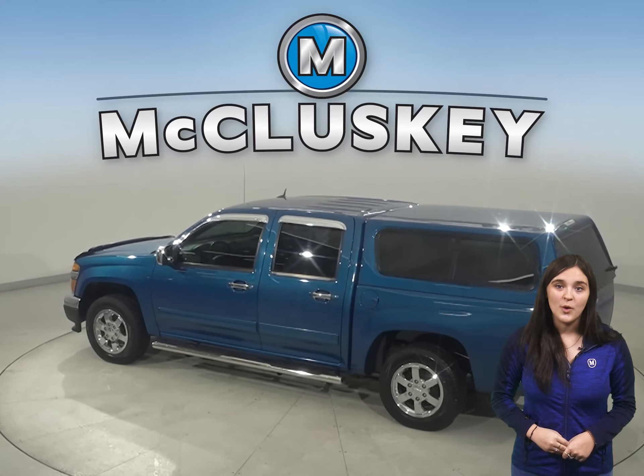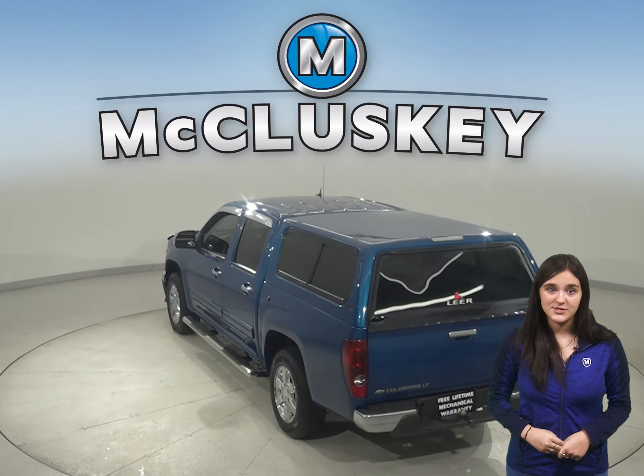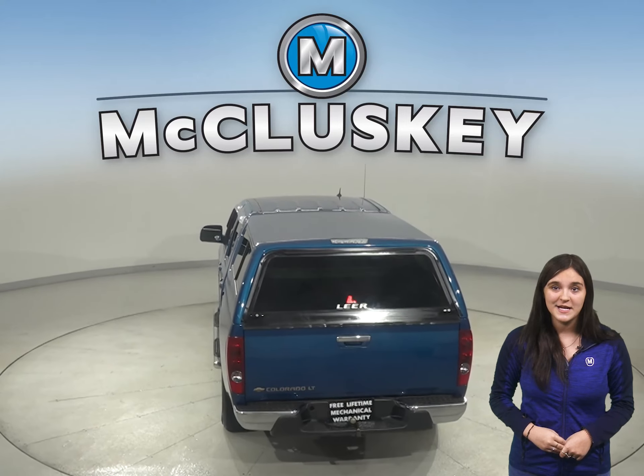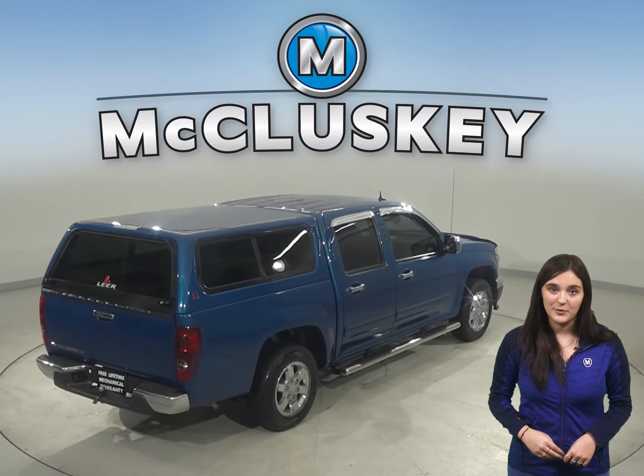Some great features you won't want to miss are the backup camera, Z71 package, OnStar access, and heated and power front seats. There's also running boards for maximum comfort when climbing aboard.